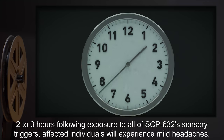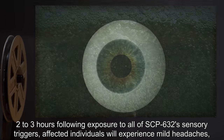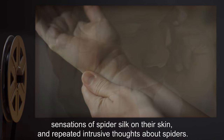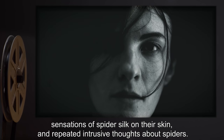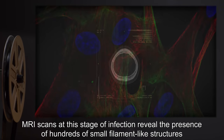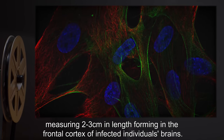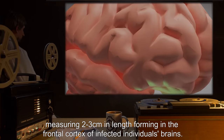Two to three hours following exposure to all of SCP-632's sensory triggers, affected individuals will experience mild headaches, sensations of spider silk on their skin, and repeated intrusive thoughts about spiders. MRI scans at this stage of infection reveal the presence of hundreds of small filament-like structures, measuring two to three centimeters in length, forming in the frontal cortex of infected individuals' brains.